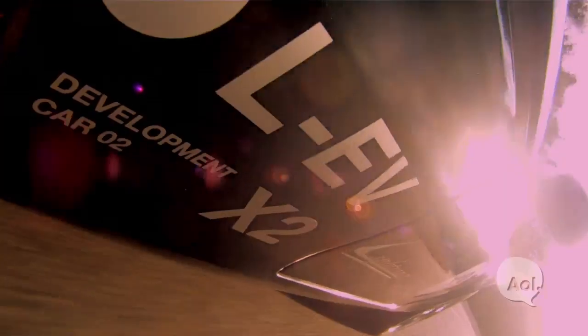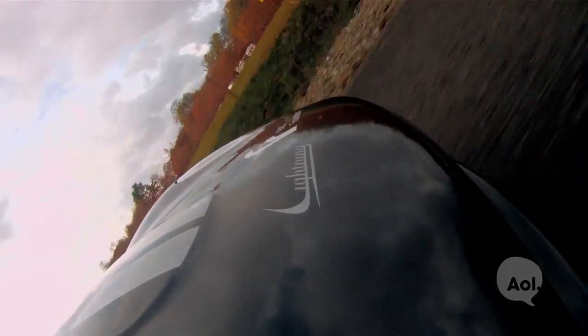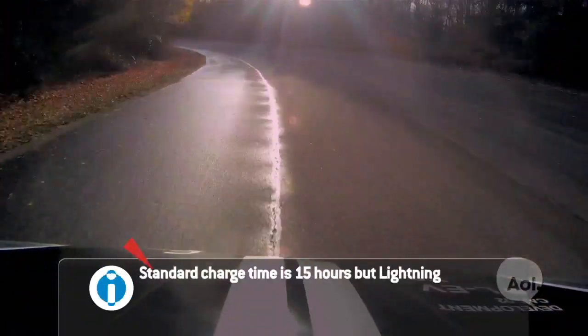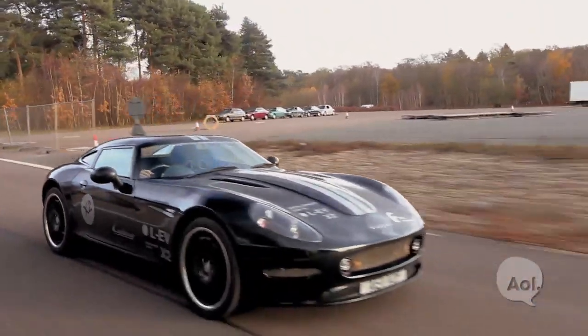The 2013 version is going to go 0-60 in 4.5 seconds. It's going to have 400 horsepower, it's going to recharge in 10 minutes, and have a range of about 150 miles. That's mind-blowing for the EV world.